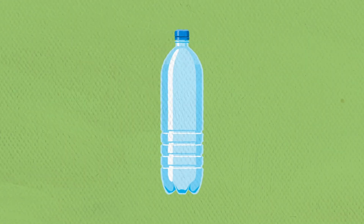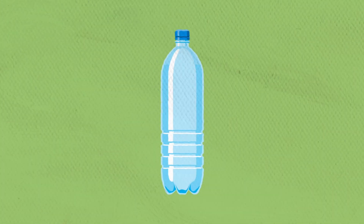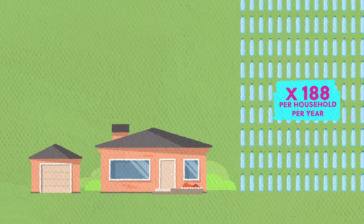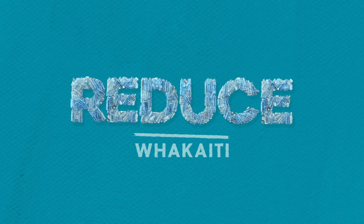The most common item being disposed of in New Zealand to either recycling or rubbish bins is a single-use drink bottle — 188 per household per year. So, let's explore ways in which we can reduce our plastic waste.